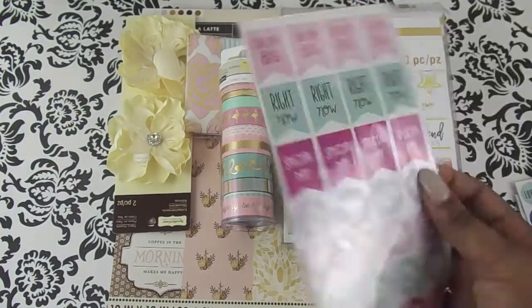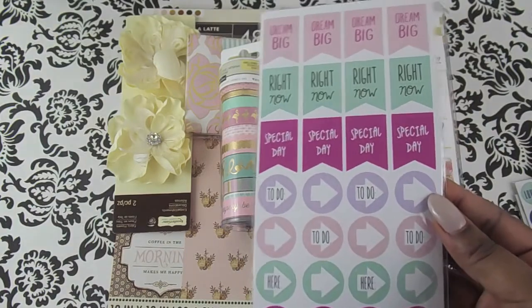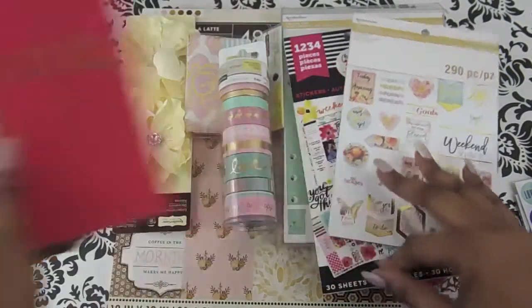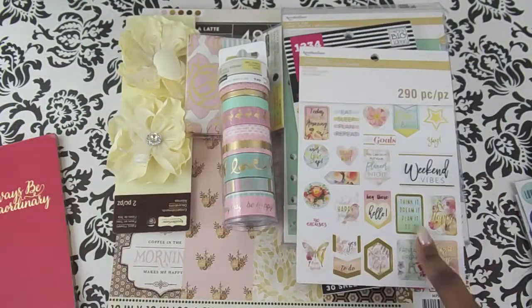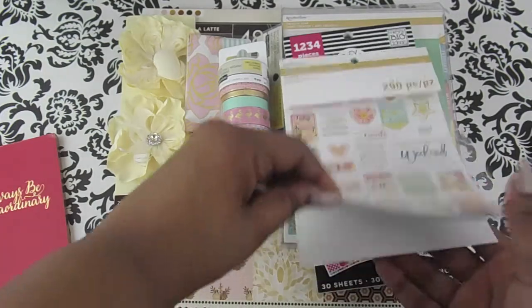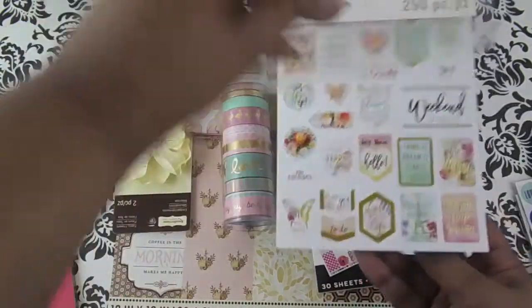These are 112 pieces, so that's not bad for 60 cents. I'll go ahead and show you the sticker books. This sticker book is in the same colors as the other one, so I'll just flip through and show you guys.